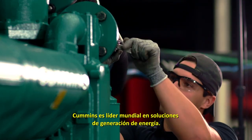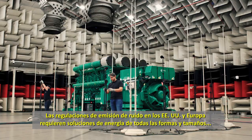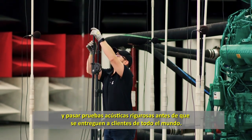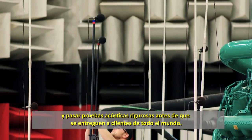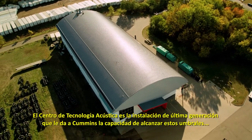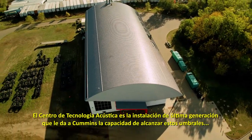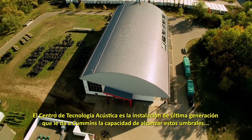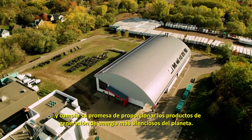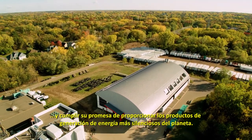Cummins is a worldwide leader in power generation solutions. Noise emission regulations in the U.S. and Europe require power solutions of all shapes and sizes to meet certain noise thresholds, and to pass rigorous acoustics testing before they're delivered to clients around the globe. The Acoustical Technology Center is the state-of-the-art facility that gives Cummins the ability to meet these thresholds and to deliver on its promise to provide the quietest power generation products on the planet.